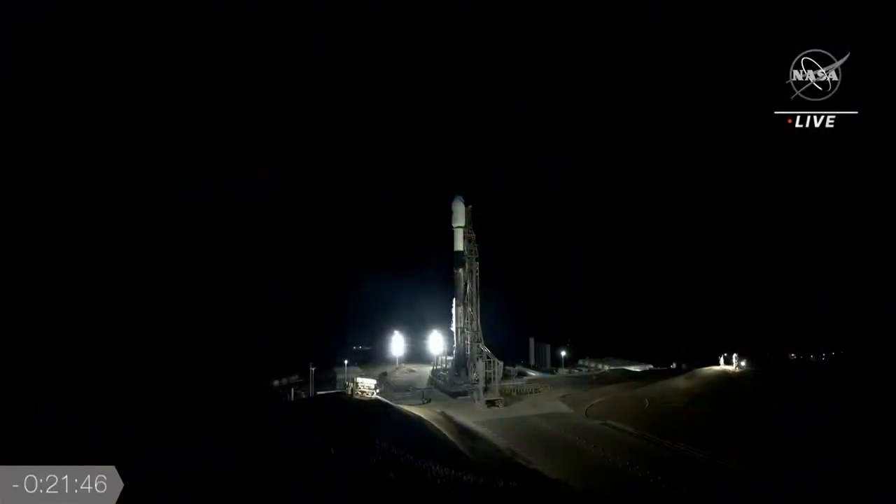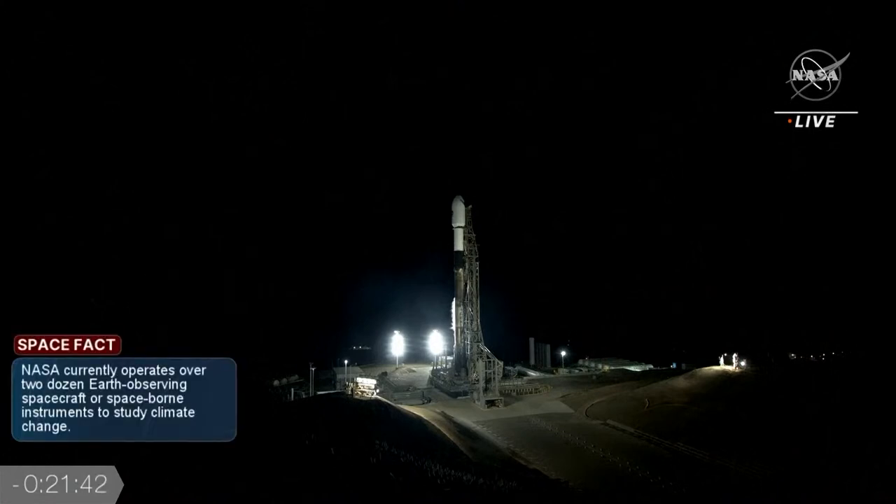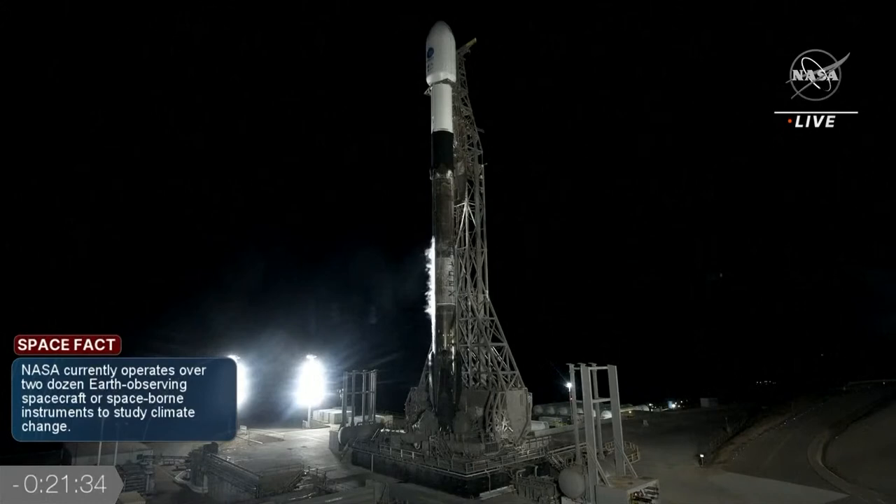The U.S. Space Force is responsible for the range, making sure it's safe to fly our intended trajectory. Any concerns there? No, actually. The range is green right now. Weather's looking good. All the assets are in the correct configuration. We're all completely green right now.